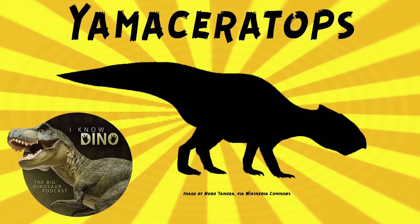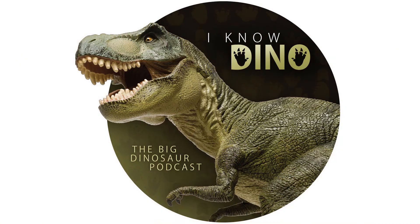And now on to our dinosaur of the day: Yamaceratops, which was a request from Philip via Patreon, so thanks. It was a Neoceratopsian that lived in the late Cretaceous in what is now the Gobi Desert in Mongolia.